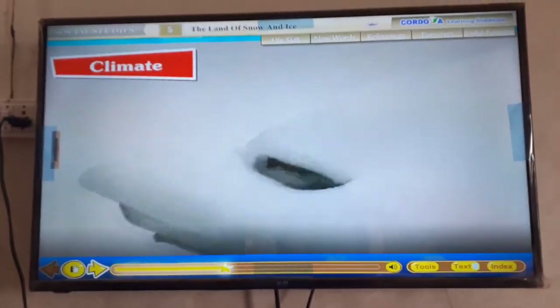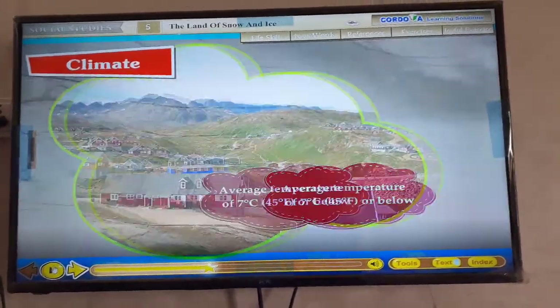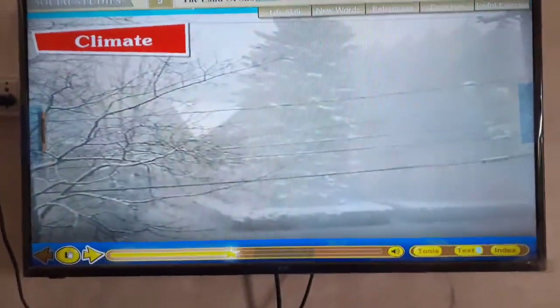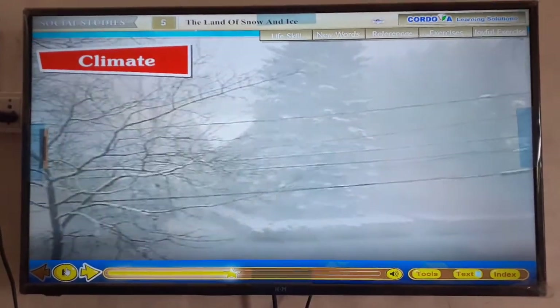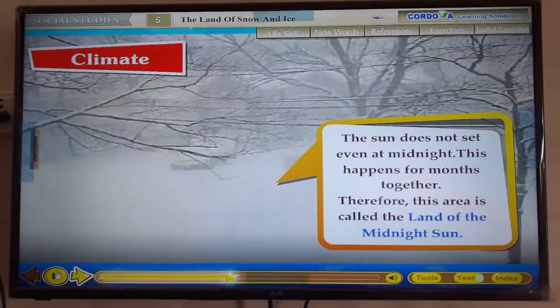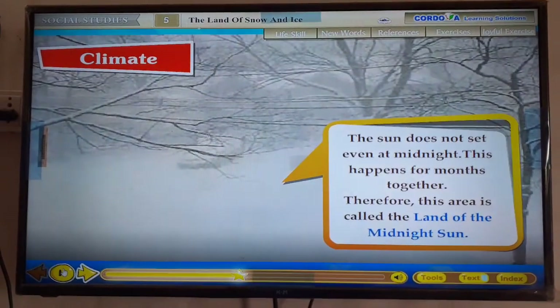There is heavy snowfall in the region. Summers are cool with an average temperature of 7 degrees Celsius, that is 45 degrees Fahrenheit or below, all through the island. The weather is bright and sunny, especially in the coastal areas. In summers, the sun does not set even at midnight. This happens for months together. Therefore, this area is called the land of the midnight sun.